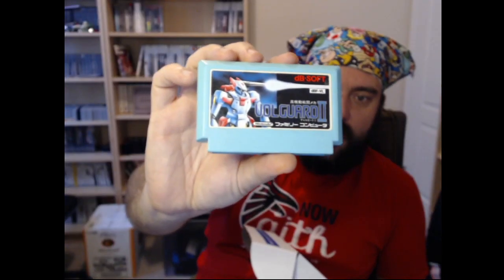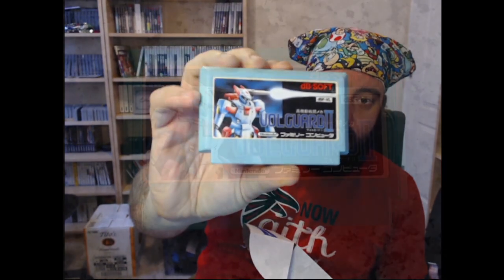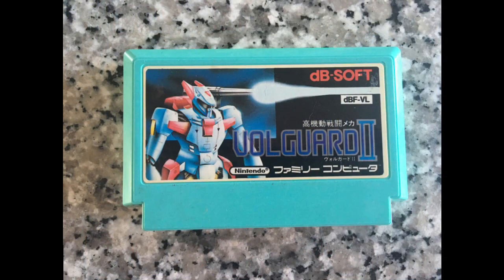We've also got a Famicom game — this is my first Famicom release from them. It's Volgard 2, looks like a mech game. Can't wait to check that out. I have a very small Famicom collection, but I do have a Famicom system in the box — some really good friends picked that up from Japan when they went there.